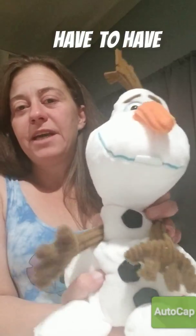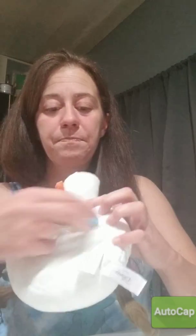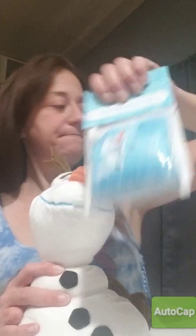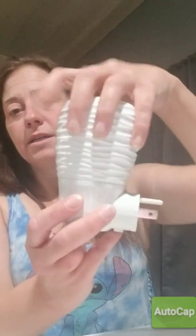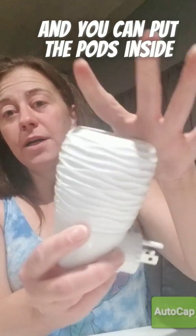Of course I had to have Olaf — his scent pack goes in the bottom. And here are the wall diffusers; they just pull apart and you can put the pods inside.